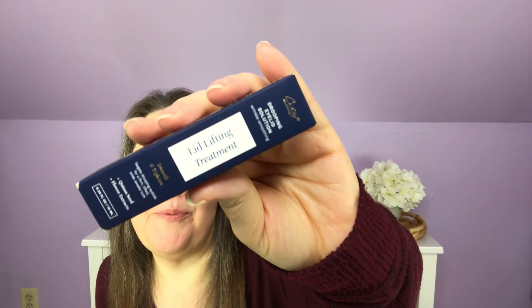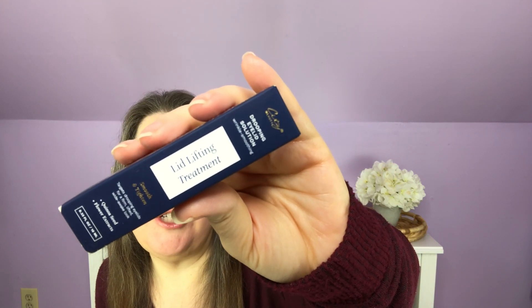Oh my gosh, one of the things I had forgotten about — and I am so excited about — we're going to start with that. It is the lid lifting treatment. I have really hooded eyes and I am willing to try anything that says it's going to give me a lift at all. So when they asked if I needed a refill or wanted to try something new, this was the very first thing I thought of.